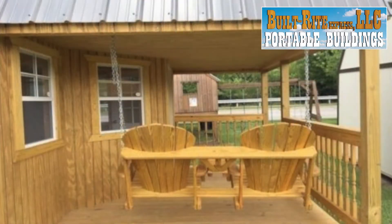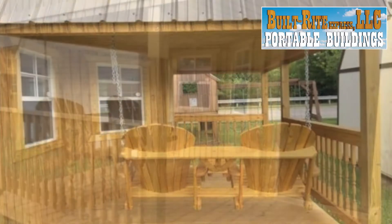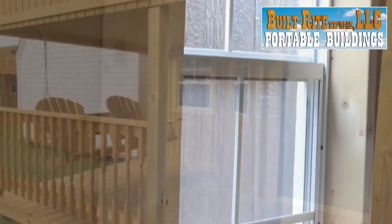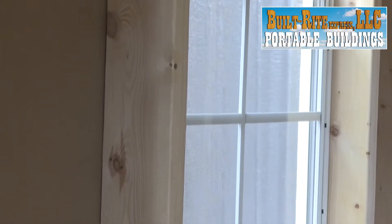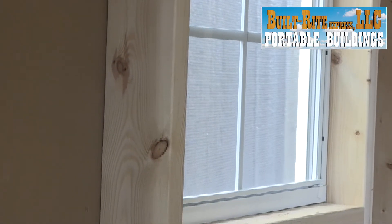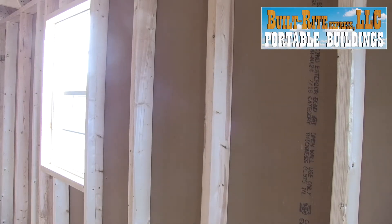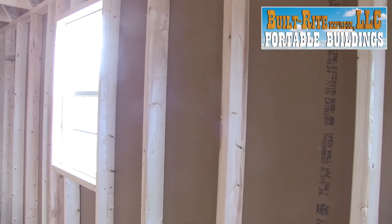Best quality, best value, best service — that's our motto here at Built Right Express. With our old-fashioned country-style traditional barn building techniques, you'll get the best building around. We use techniques and philosophies from area Amish and Mennonite communities so you know you're getting top quality work.